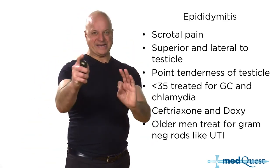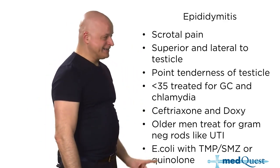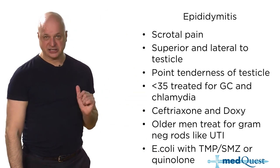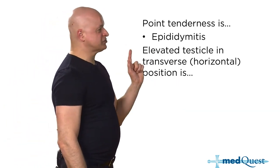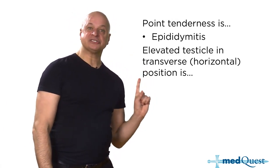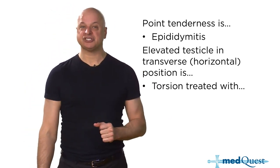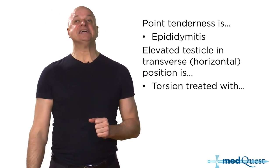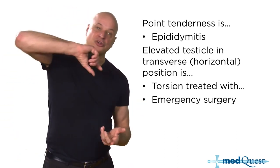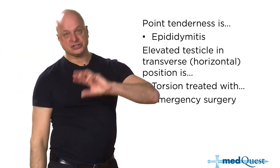Point tenderness is the most characteristic finding. Older patients: E. coli. Younger patients: GC and chlamydia. The elevated testicle in a horizontal position means torsion, which is a surgical emergency treated with surgical realignment — you have to untwist the testicle before it necroses.